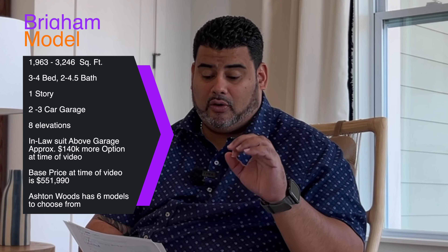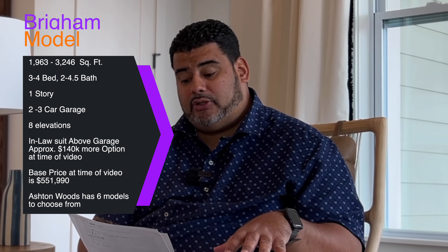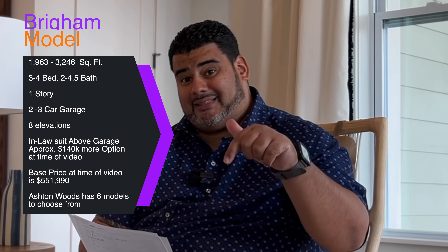The Brigham is, depending on options, 1,963 square feet or 3,246 square feet. You can also have a three or four bedroom, a two bath or four and a half bath. It's a one-story house and you can either have a two or three car garage. There are eight elevations with this plan ranging from $540,990 all the way to $551,990 at time of video. The in-law suite above the garage is approximately $140,000 as an option.